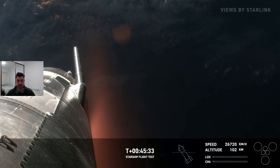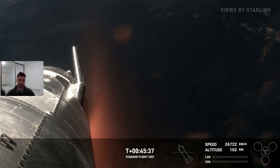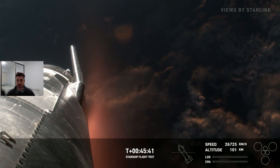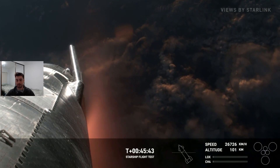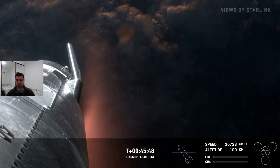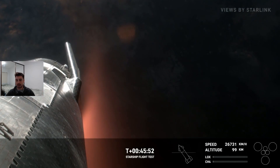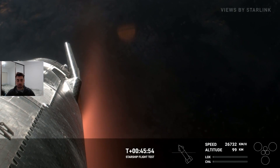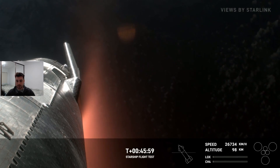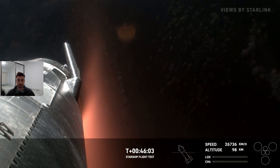We see that lovely glow of the atmosphere as it starts to drop its altitude and the atmosphere starts to thicken up. Because of that massive speed — 26,700 kilometers an hour — it's going to start to get pretty hot as we get lower into the atmosphere. We just passed over 100 kilometers altitude. We're probably somewhere over the Indian Ocean, maybe somewhere over Africa at this point. About 20 minutes away from intended splashdown now.